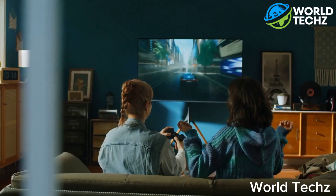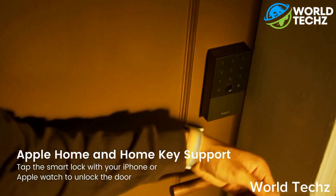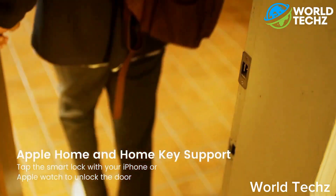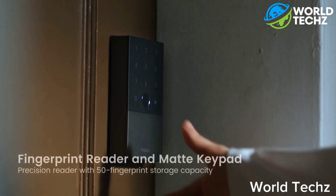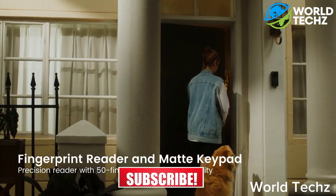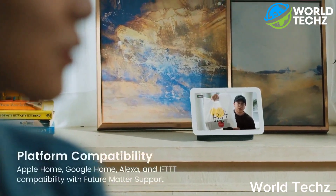You use your phone to enter your house, so what are you going to do? Well, with the advanced tech in the Akara Smart Lock, you don't have to worry about having your phone charged. You can use your Apple Watch or iPhone to unlock the Akara just by tapping — your watch or phone can be completely dead. Akara comes packed with a fingerprint reader and keypad, and the fingerprint sensor can hold up to 50 unique prints.